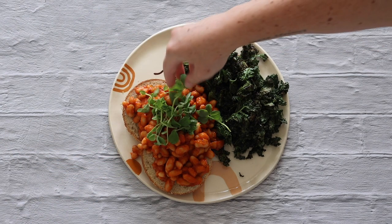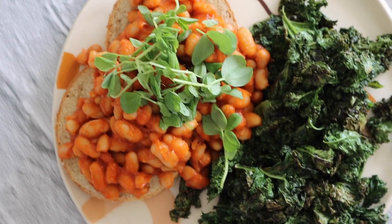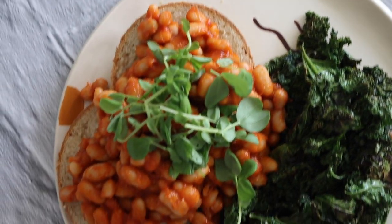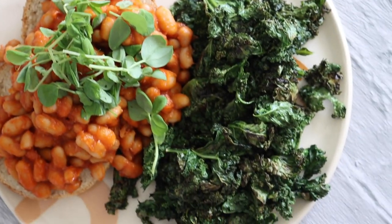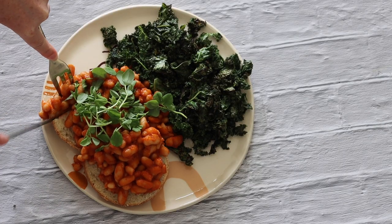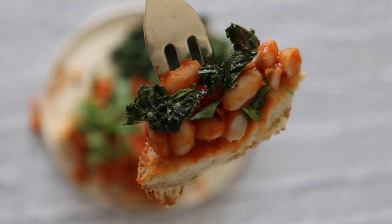I highly recommend making baked beans yourself at home and serving them with your favorite bread and veggies — it makes for a really delicious, nourishing and filling meal. I'm so glad I've rediscovered them just as the cooler weather starts to approach here in Australia. They are so good.